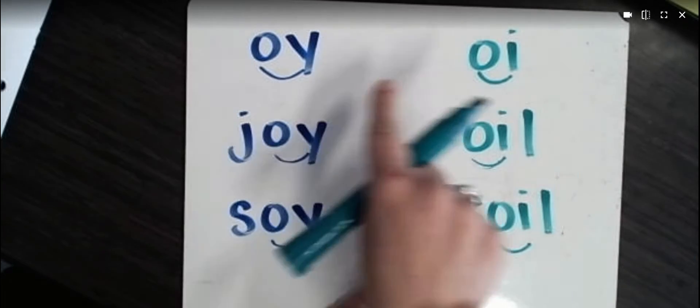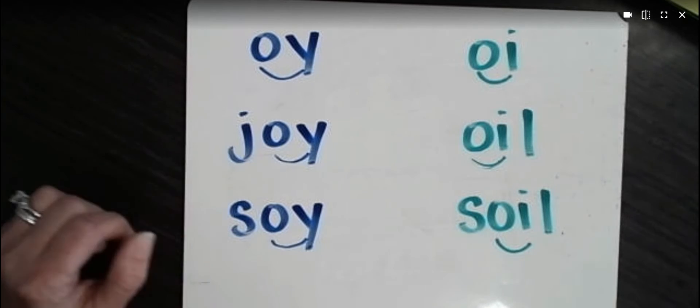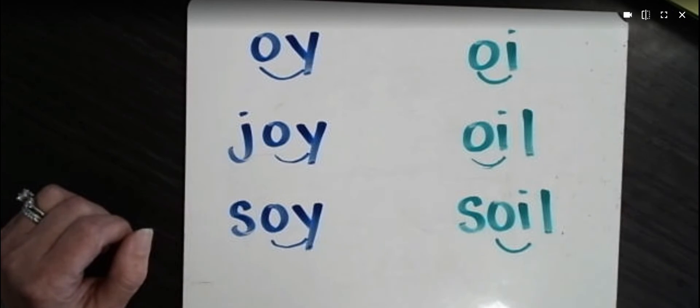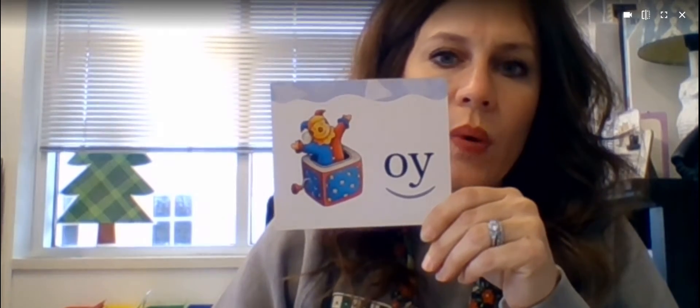But OI and OY, we can almost always count on them to say "oi." So our clue cards for these diphthongs are OI — oil, and OY — toy.